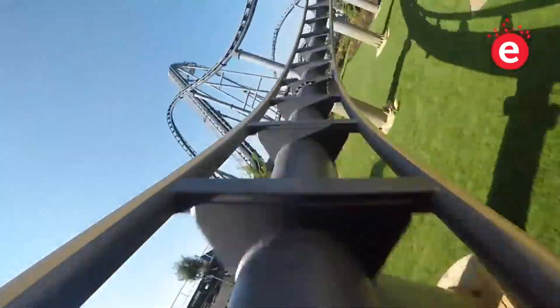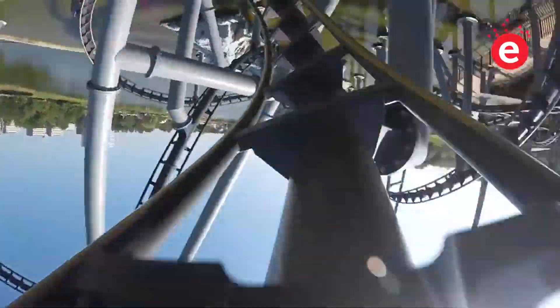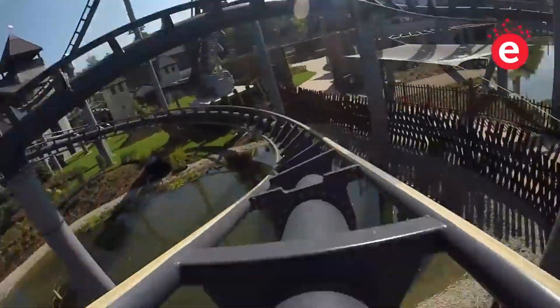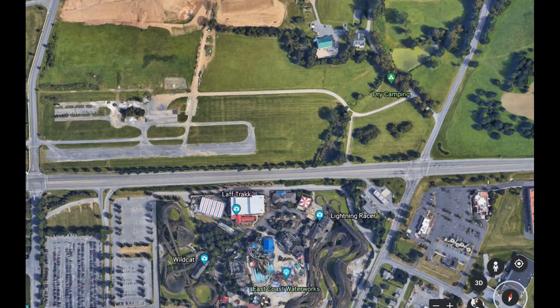If I was predicting two good-sized coasters, then where would I put them? Well, there is always a solution, and Hershey would not be the first one to do it. Let's talk about Kentucky Kingdom again — when they had no more room left to expand, they expanded across the road. As you can see in this picture, Hersheypark has enough land on the other side to almost double the size of the park. I'm not saying they will obviously do this soon, but it's a good option since there aren't many other places to build new coasters in the park.